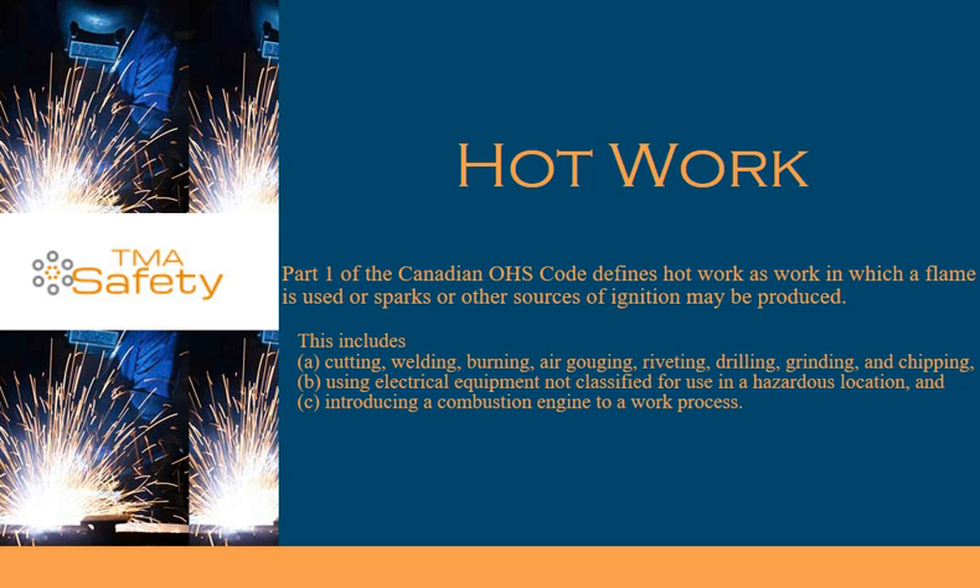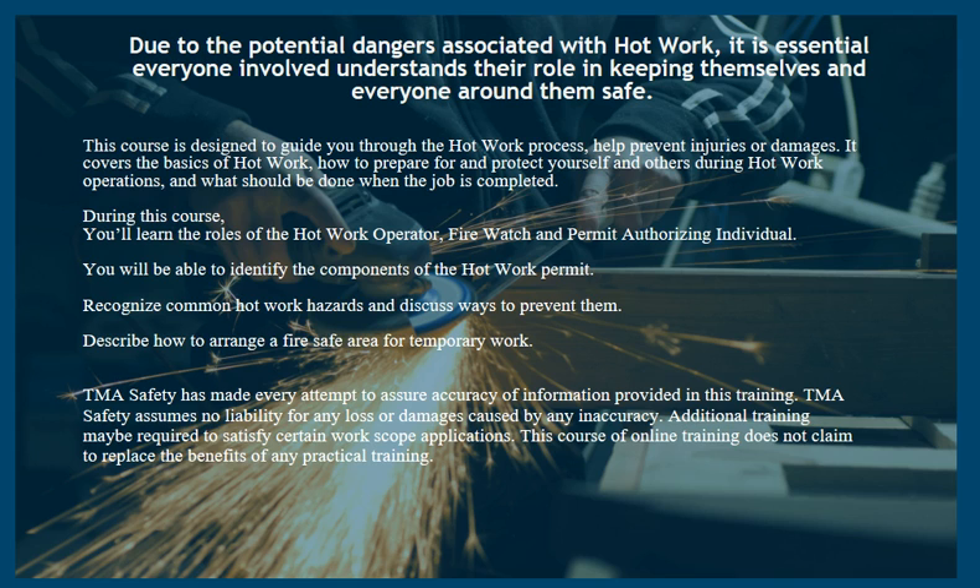This includes: A. Cutting, welding, burning, air gouging, riveting, drilling, grinding, and chipping. B. Using electrical equipment not classified for use in a hazardous location. And C. Introducing a combustion engine to a work process.